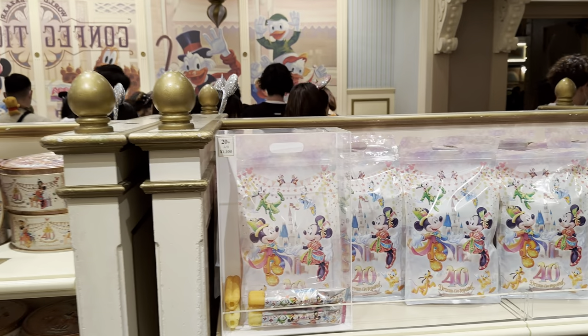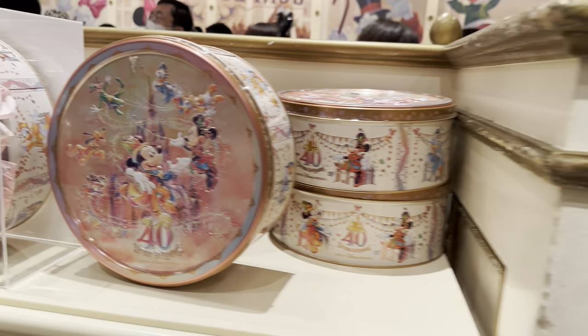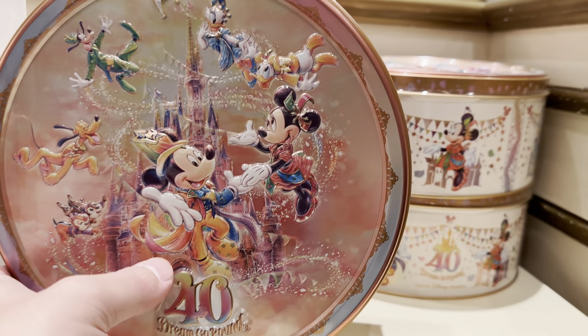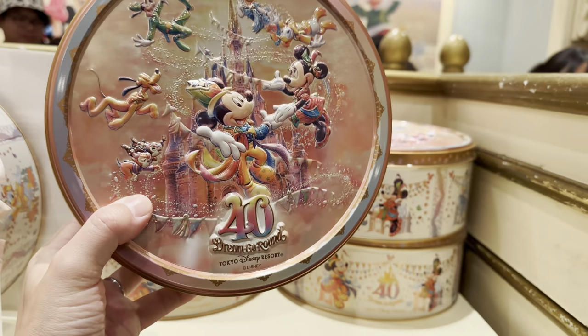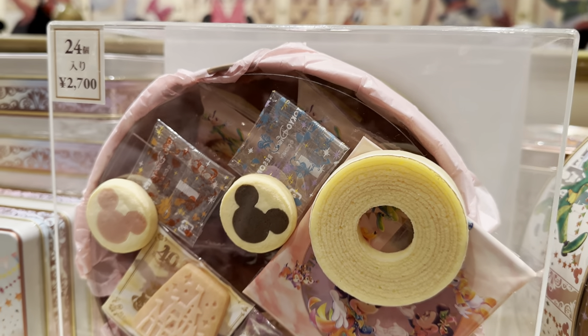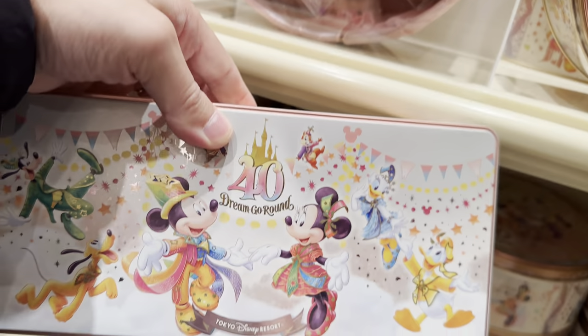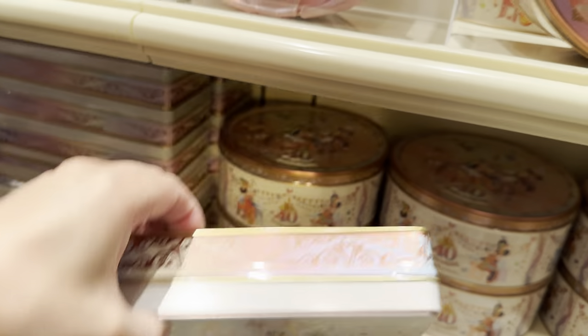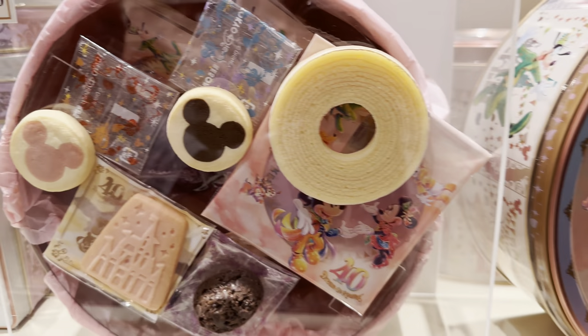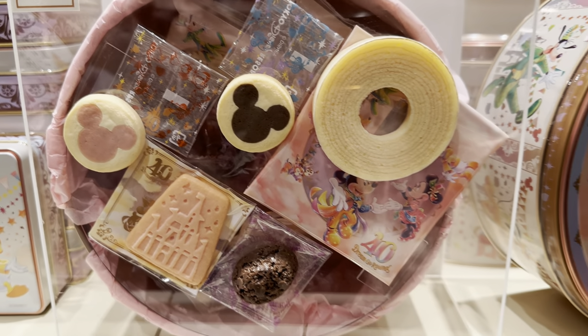Looking for tins. That's the standard tin — 24 pieces, 2,700 yen. Look at this tin — gorgeous, very heavy. I'm going to show you, it's got that stuff in it. These are long tins. Also got a long one like this — priced at 1,300 yen. I imagine they all have cookies and treats for your tea time.